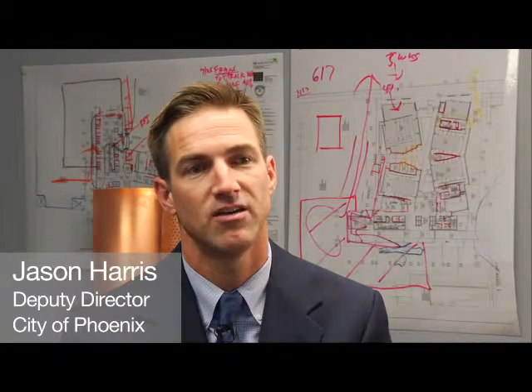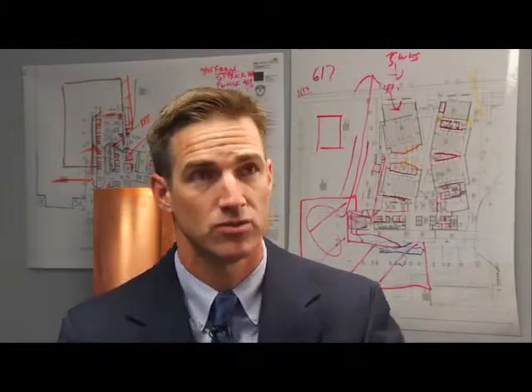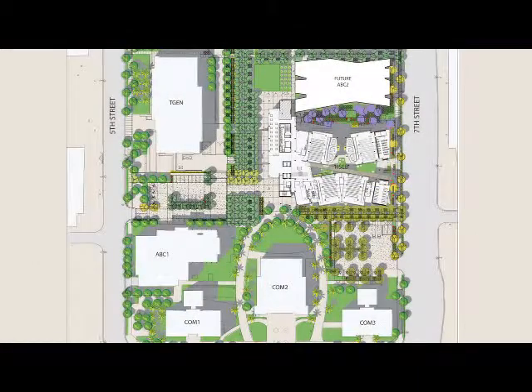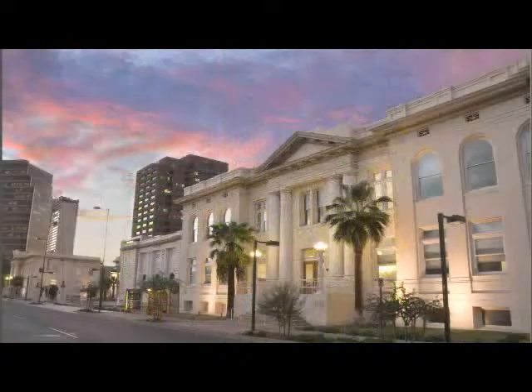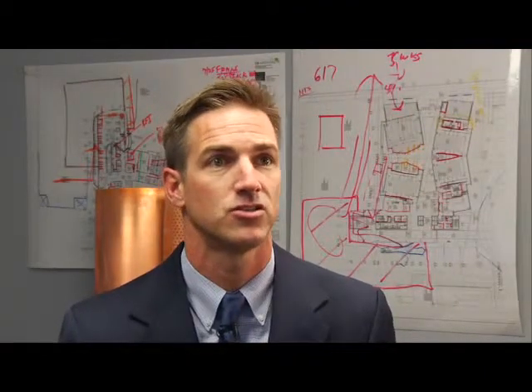The City of Phoenix owns the land of the Phoenix Biomedical Campus. We've been assembling property over a number of years, created a genomics research facility, built it, and housed five genomics research institutes. That brought the interest of the University of Arizona up to Phoenix to site the medical school, and this is the next extension of the development of the Phoenix Biomedical Campus — an extension of the medical school.